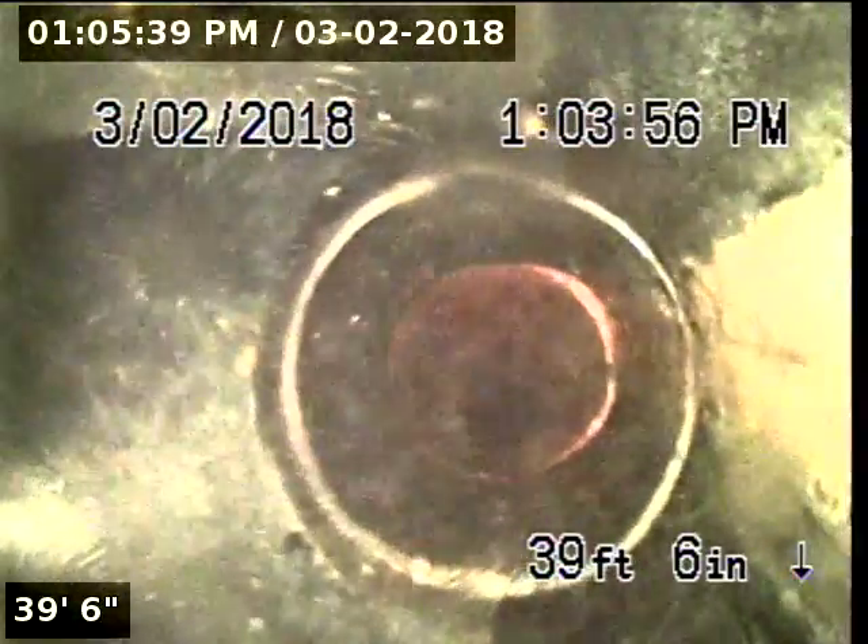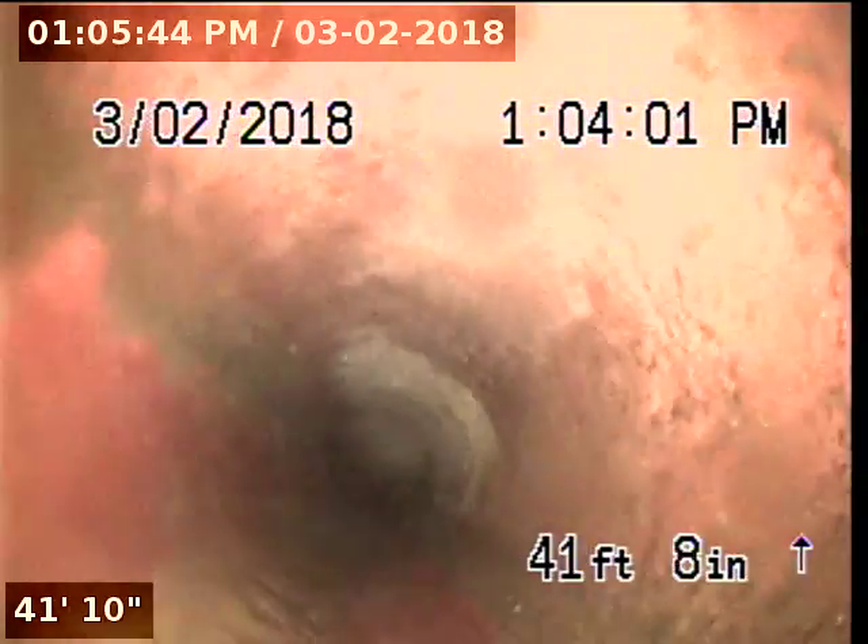Here's the county cleanout — this is going to be the start of the county portion of the line. At 40'7" it turns into clay. At 60'11" the pipe changes. Correction — this is the mainline tap.